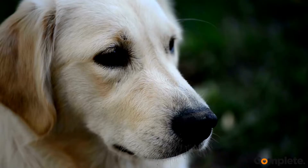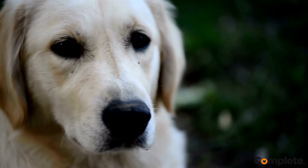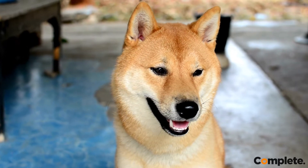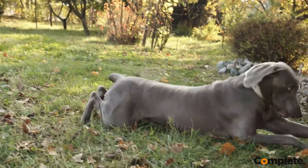The liver of a dog with diabetes may also be affected, leading to fatty liver disease. Cataract formation and damage to the retinas caused by excess glucose in the blood may lead to blindness. The kidneys and blood vessels may also become damaged if diabetes is inadequately controlled.